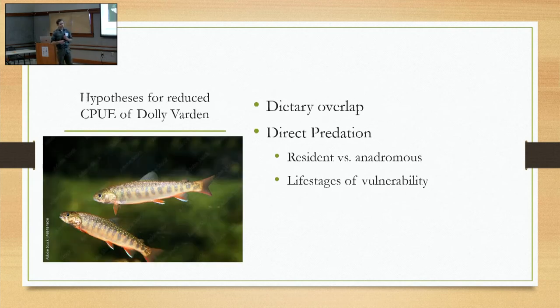Regarding hypotheses for reduced catch of Dolly Varden — I think this is a lot less compelling, but there is more dietary overlap between Dolly Varden and blackfish than there is with juvenile salmon. In the blackfish streams, I tended to find Dolly Varden only in the fall, which suggested those were anadromous Dolly Varden. I didn't catch any resident Dolly Varden in most of the streams, so that could be another case where juveniles are being predated on. Certainly, larger Dolly Varden are not being predated on by blackfish — it's not the smoking gun of pike that are just full of juvenile salmon. It's not quite that simple with blackfish, but there are some life stages of vulnerability, particularly with Dolly Varden.